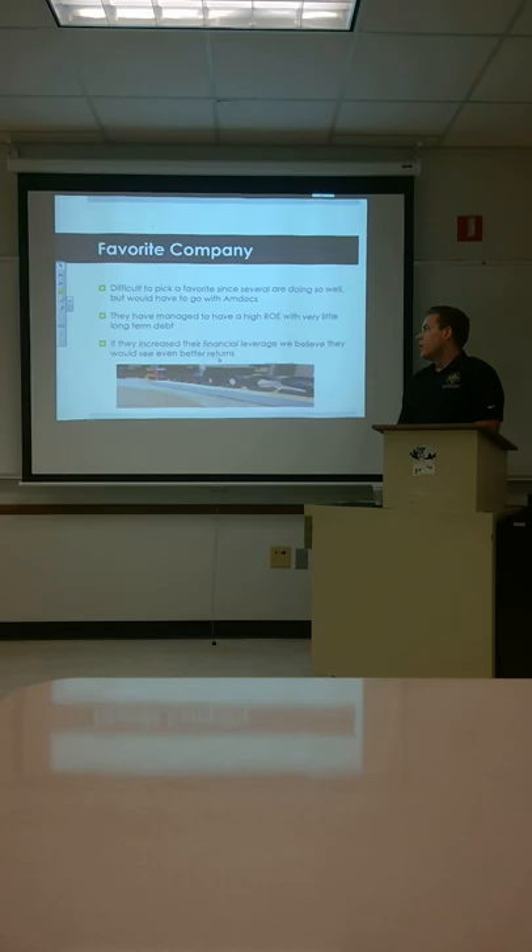Our favorite company out of these was difficult to pick because most of them were doing so well, but we're going to go with Amdocs. They were able to keep such a low leverage and low short-term debt while at the same time keeping their ROE very consistent and high. We think they should actually incur more debt, because using other people's money to make money is less expensive than using your own. If they can turn that liquid cash into leverage, that could make their stock do very well.